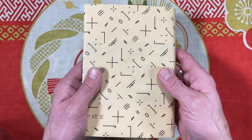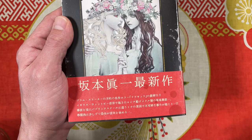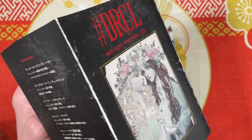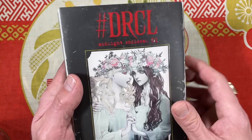Japanese bookstores are kind enough to wrap anything you want wrapped, so I asked them to wrap it. Let's take off the obi — the obi is pretty dope. Sakamoto Shinichi's newest release. I compared this to other copies and each copy was different, so I chose the one I liked most out of the stack they had. It's cool how they varied the printing.